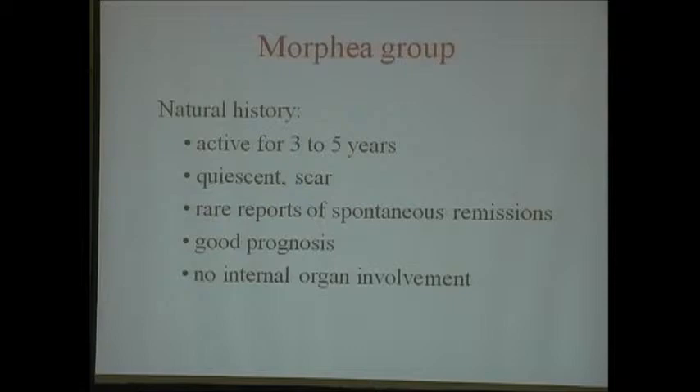What about the morphia group's prognosis? It's classically going to be active for three to five years, and then it becomes a quiescent scar. It doesn't go away—children will still have an abnormal leg—so it's about setting expectations. It won't necessarily stop spreading immediately, and they'll still have a scar, but there are rare reports of spontaneous remissions. It has an excellent prognosis because it doesn't have any internal organ involvement.